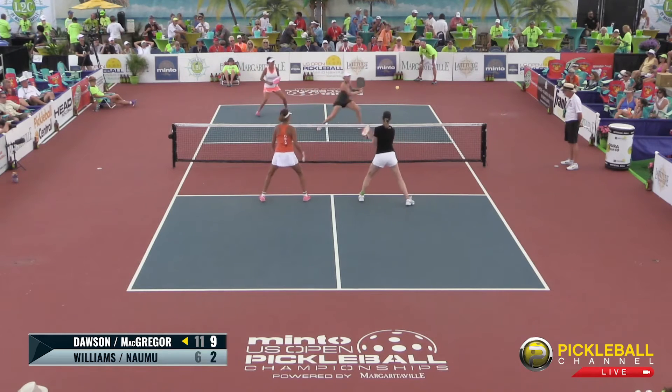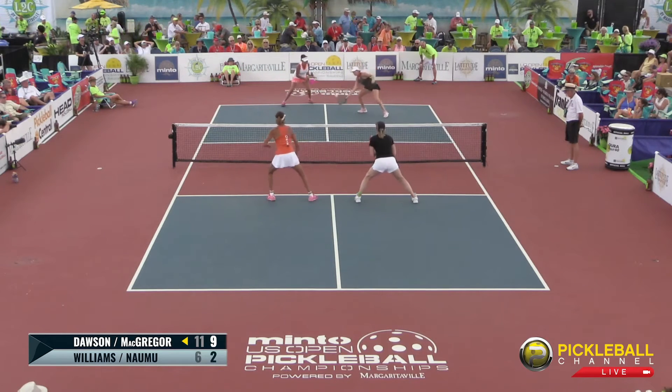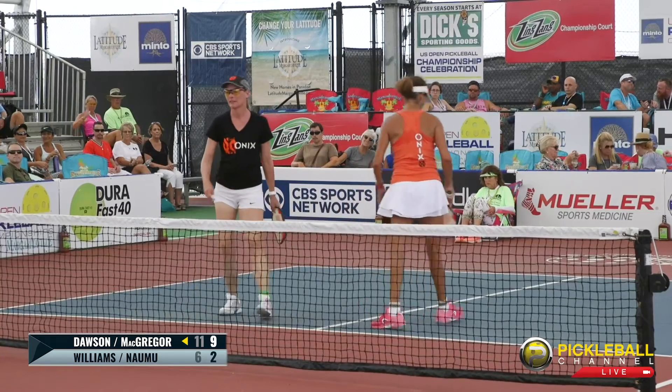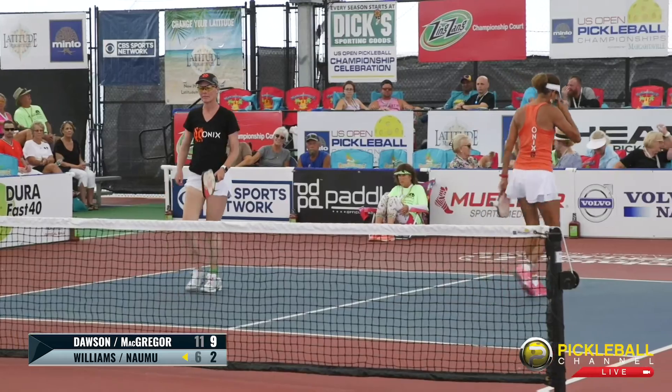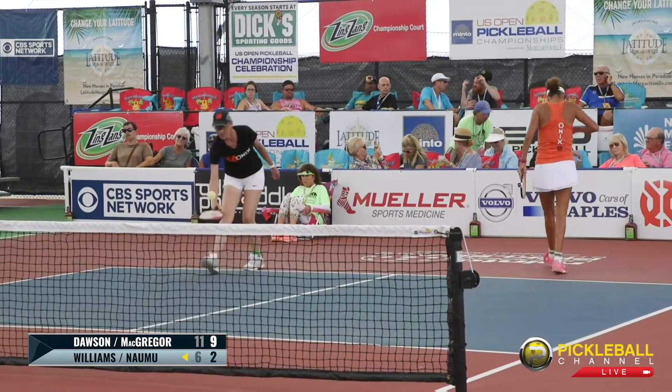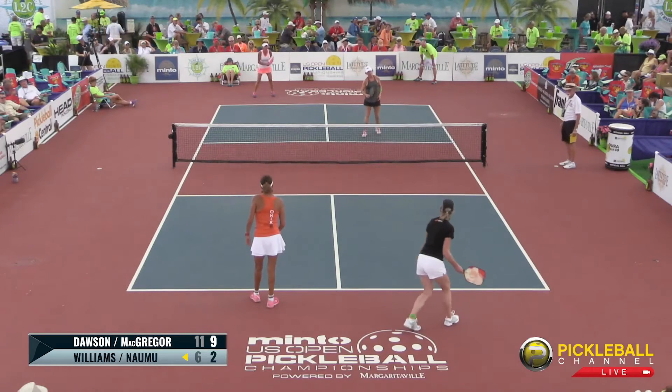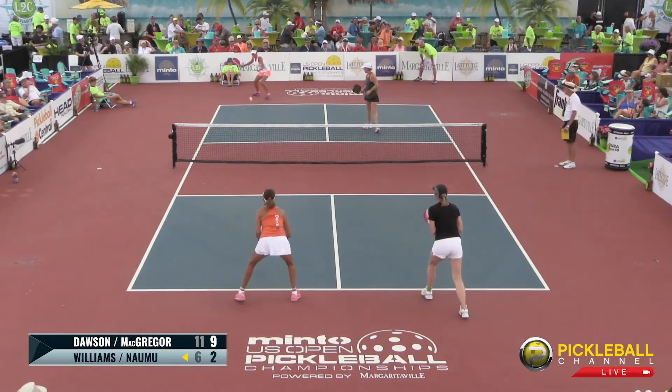Big forehand by Dawson, followed up by McGregor into the backhand. Dawson with the save, a beautiful reset drop by McGregor, and a nice point — the backhand block doesn't cut it. Great point — crowd appreciated that. Big hold, big hold. And now's the time, if there ever was one, to score some points. Make a run — for Bonnie and Lisa.